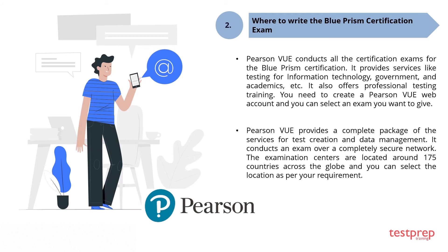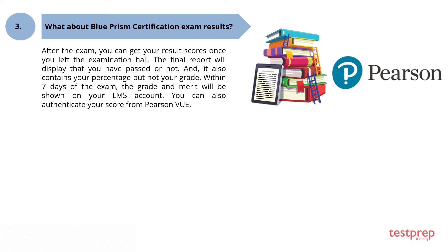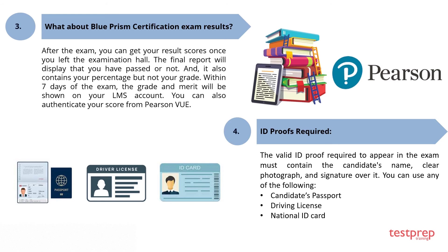After the exam, you can get your results and scores once you leave the examination hall. The final report will display whether you have passed or not and also contains your percentage, but not your grade. Within seven days of the exam, the grade and merit will be shown on your LMS account.